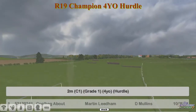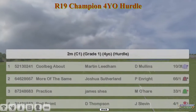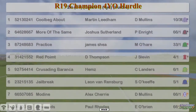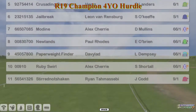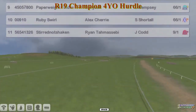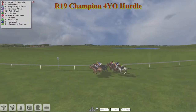The Champion Four-Year-Old Hurdle is next, and the same horses are doing battle again to see who's going to be the champion four-year-old hurdler. We've had three different winners in the three big races so far. Corbeck About won at Liverpool last week. Red Point was the early champion for Darren Thompson. Crusading Baranka won at Cheltenham for Craig Allen. Jailbreak's been winning most of the season for Leon van Rensburg. Also in the field: Modine for Alex Cherry, Newlands for Paul Rhodes, Paperweight Finder for David Robertson, Ruby Swirl for Alex Cherry, and Stirred Not Shaken for Ryan Tamasebi. This could well decide the four-year-old champion hurdler of the season.